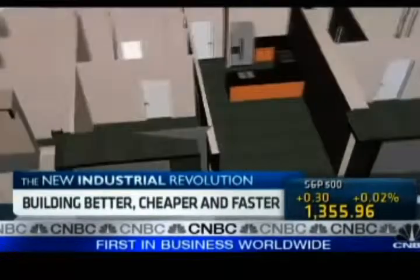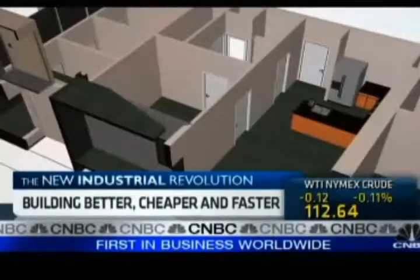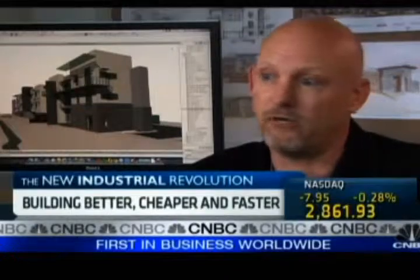We've been able to look at the existing structure in whichever way we want to — slice it, dice it, look at floor plan, section, elevation — and present to our clients: this is the structure we want to keep, and this is what has to go.